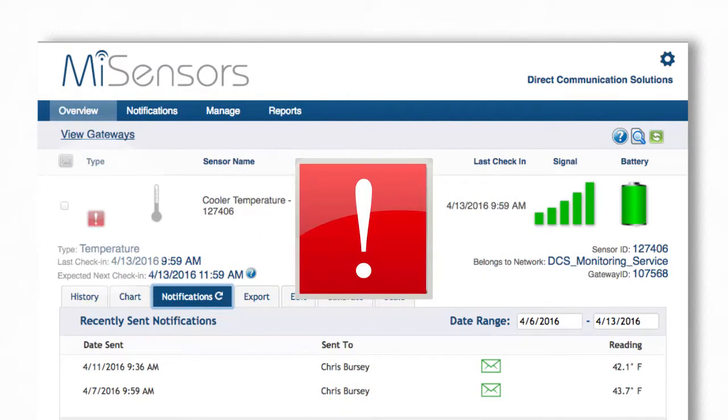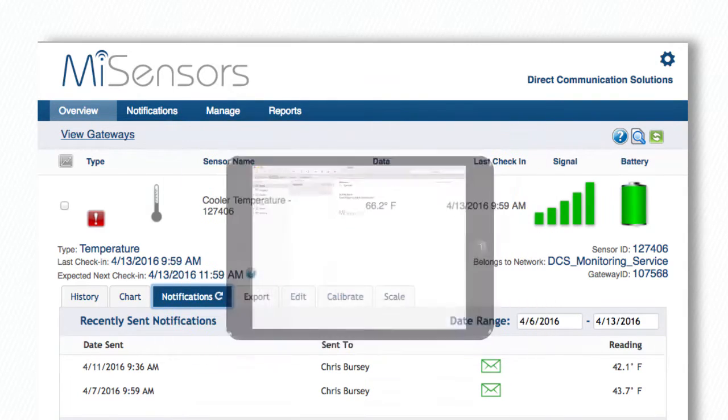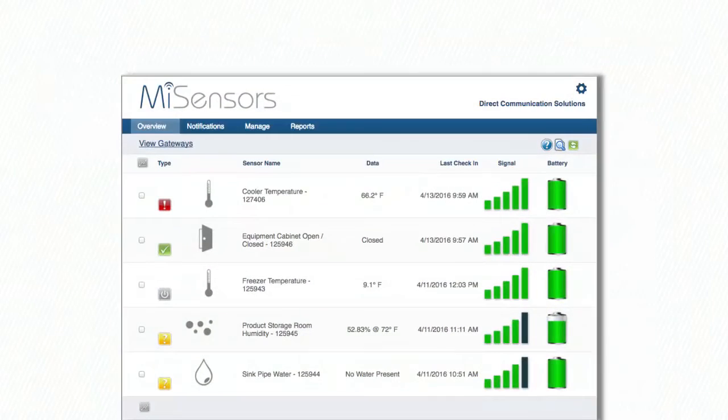Status notifications and trouble alerts, based on performance thresholds set by customers, are sent through text message or email, letting businesses know exactly how their machines are operating.